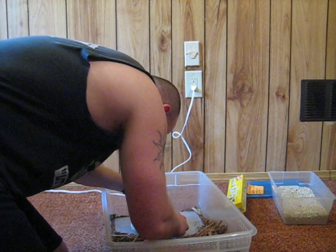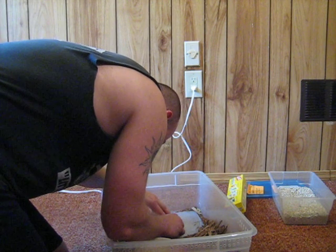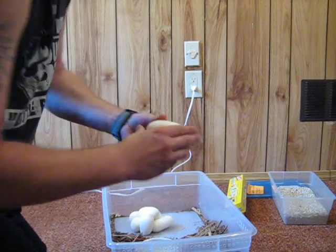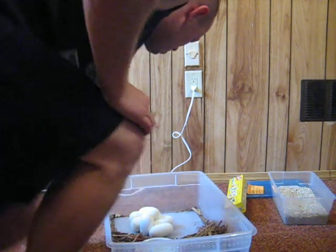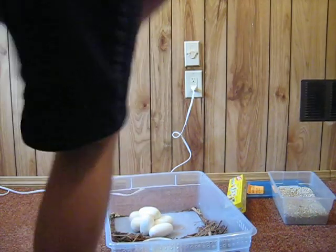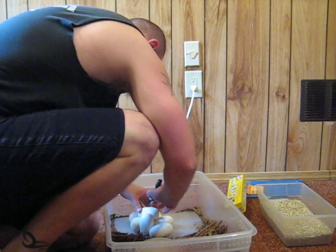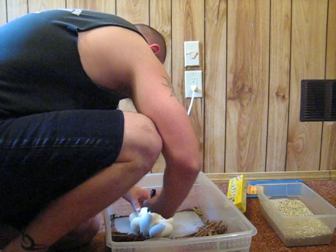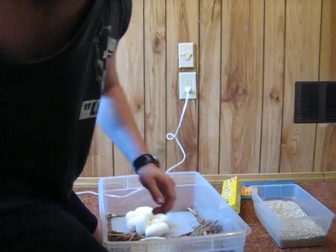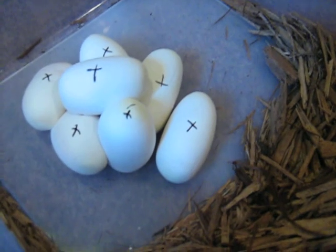These guys have been on there for just a little bit too — they're already stuck together. Check it out. Pretty big eggs, 7 of them. I'm going to cut away so I can take a few pics, but there they are, seven big ol' eggs.